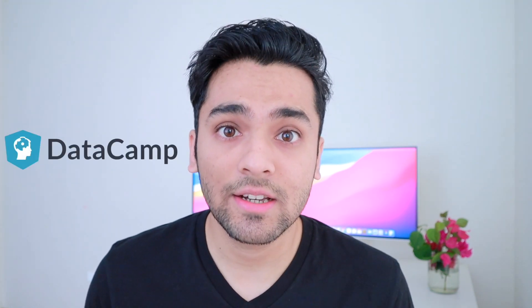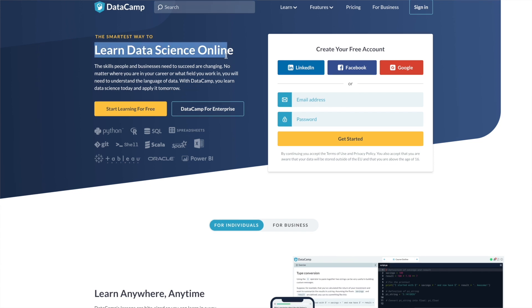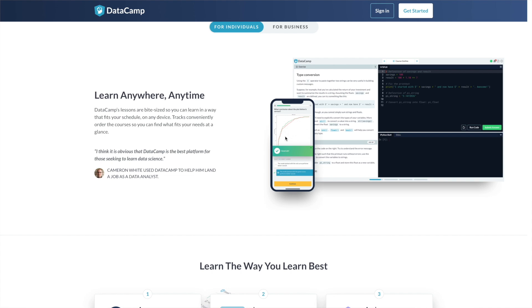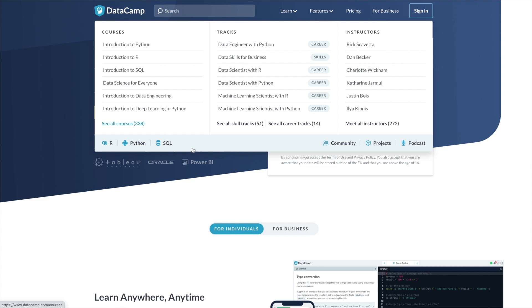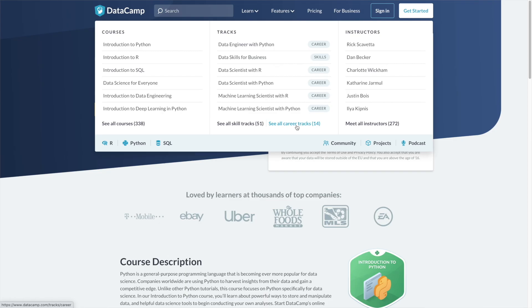Before diving into the video, I'd like to thank DataCamp for sponsoring this video. DataCamp is an online platform — a boot camp for data science — and they provide one of the best platforms online to learn about data science and machine learning. If you go to DataCamp.com you'll see they're a platform to learn data science online, with a web app as well as a mobile app so you can learn on the go. They have courses in Python, R, SQL, and more.